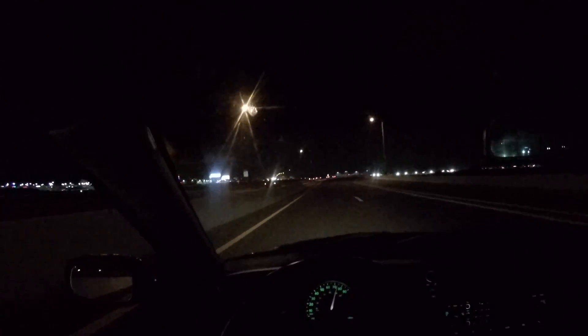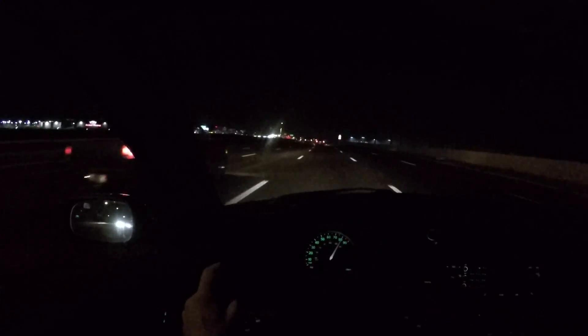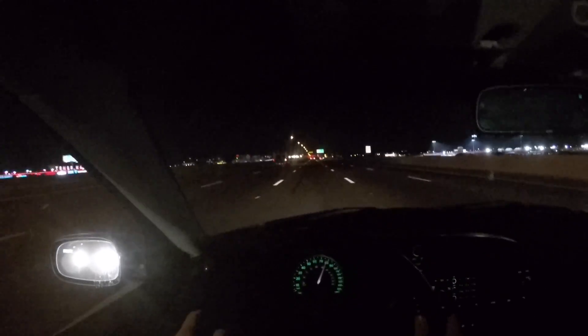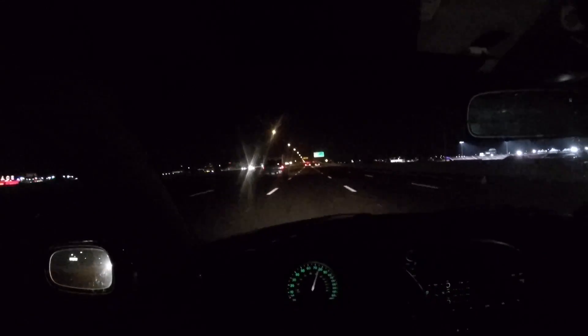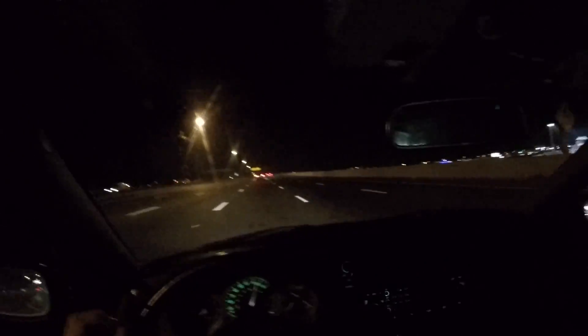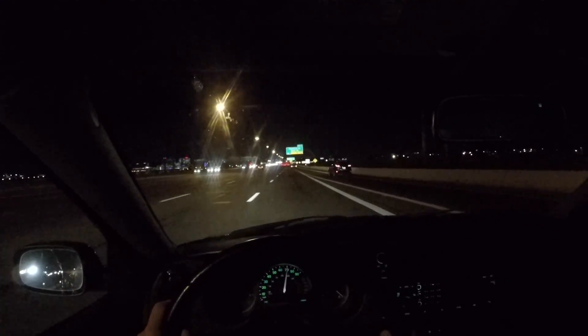Another cool feature: if you get above a certain speed — I believe it's around 85 miles an hour — the rest of the speedometer will turn on. So let's try that out. As you can see, I hit about 85 miles an hour and the speedo completely turned back on, which is really cool. Then as I slowed back down, the computer senses you don't need the rest of the speedo anymore, and it shuts back off.